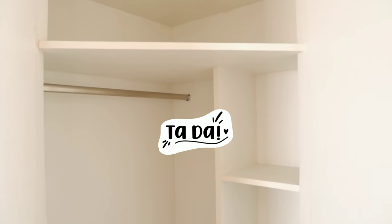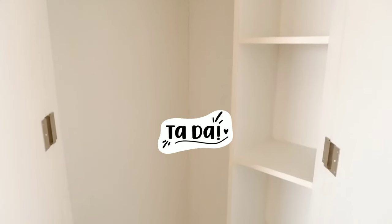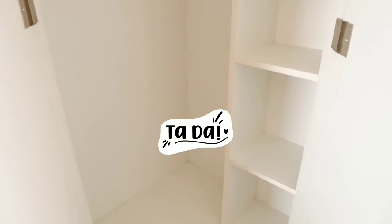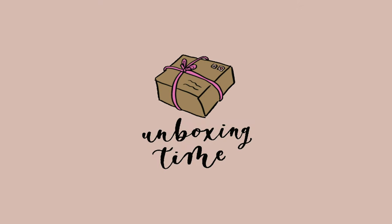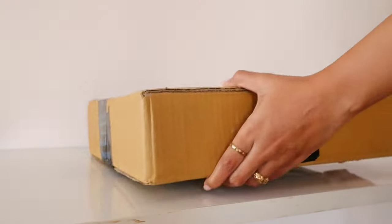Oh my gosh, I can't believe my closet is clean — it hasn't been this clean in a year. Just looking at it is making me happy. Anyway, now that my closet is clean and tidied, let's unbox a few things.